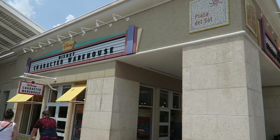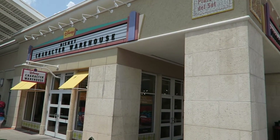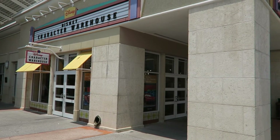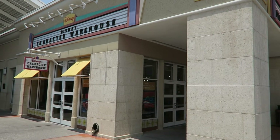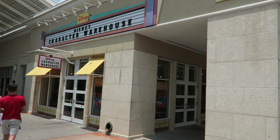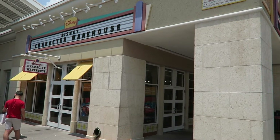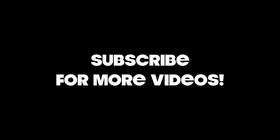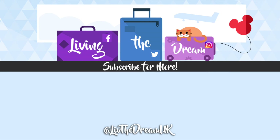So that was a look around the Disney Character Warehouse at Premium Outlets on Vineland Road. It is bigger than the one on International Drive and you can find some good stuff in there. There are some good bargains in there if you're into mugs and clothes. So yeah, come and check it out. We'll see you next time.